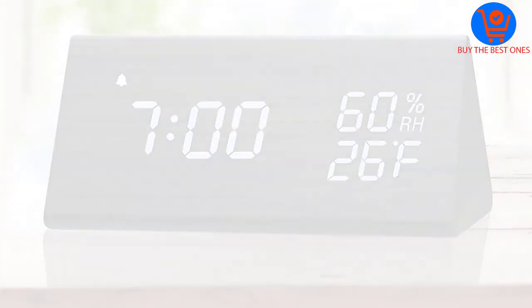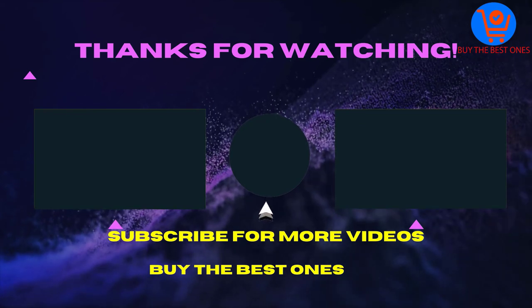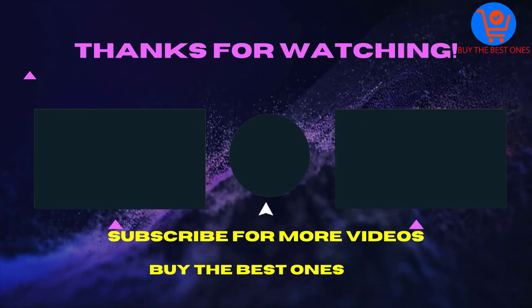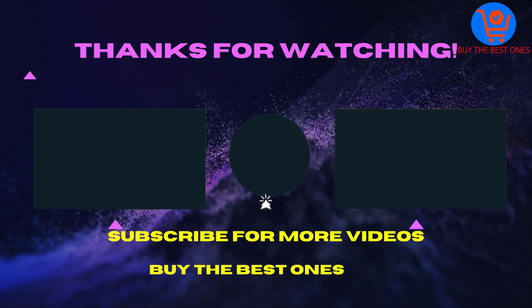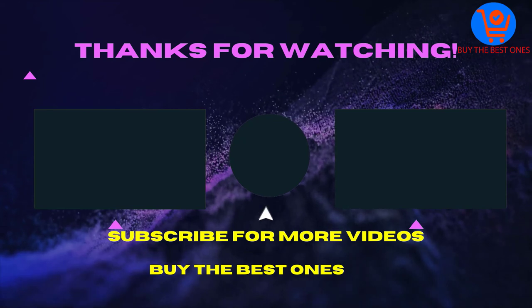Thank you for watching this video. I hope you liked it. If the video was helpful, please like, comment, and share with your friends. Don't forget to subscribe — see you in the next video!